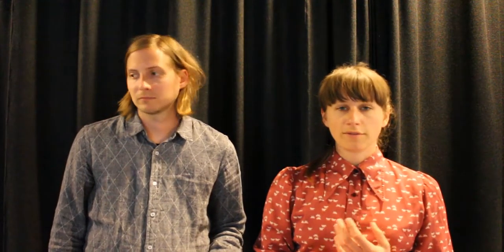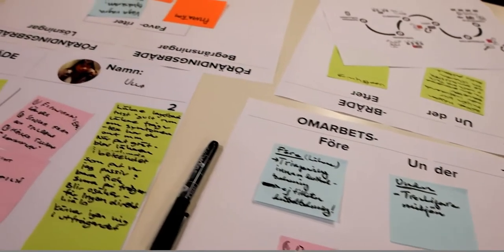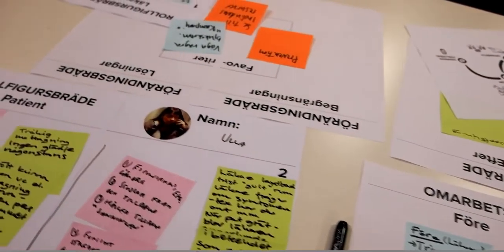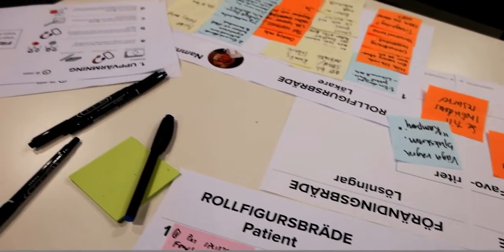During the third phase, we get the participants to redesign the meeting — what was wrong during the meeting we saw, and what can we do better? The last phase, discussion, aims to lift the questions even higher, asking how we can change the system.